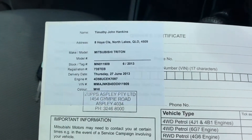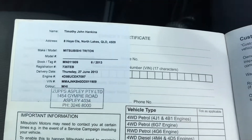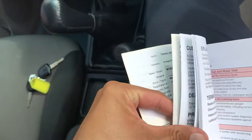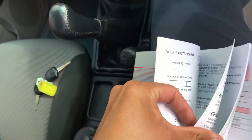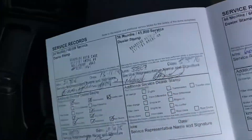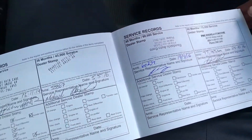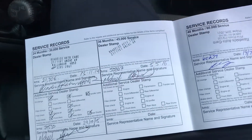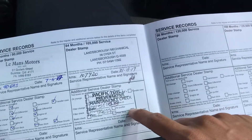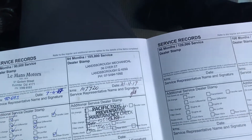The car was privately owned by Timothy. I'm fairly certain he has a very good service history. The servicing was done through us here at the dealership, and it has good books.